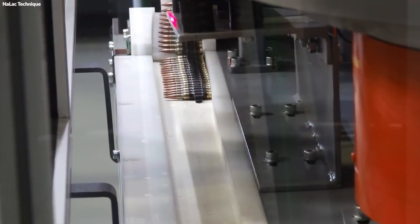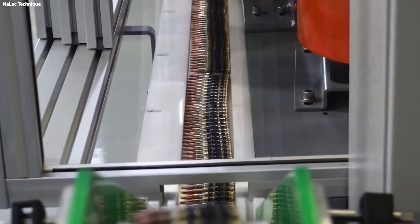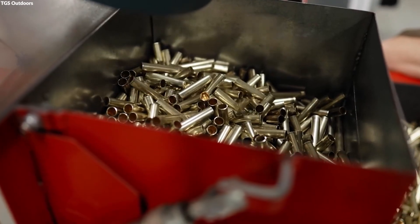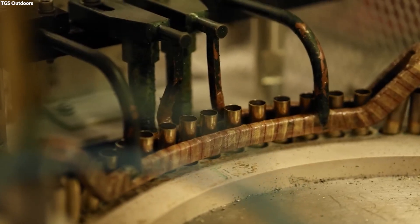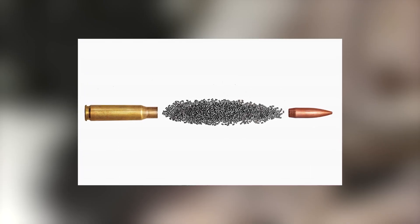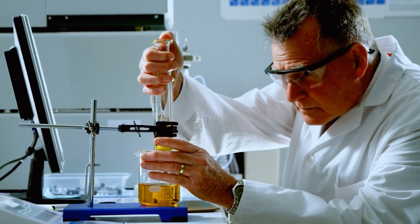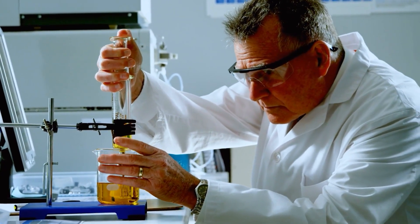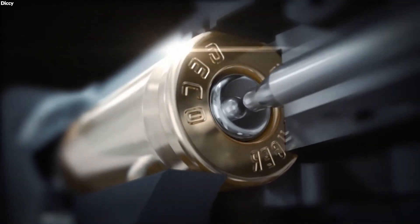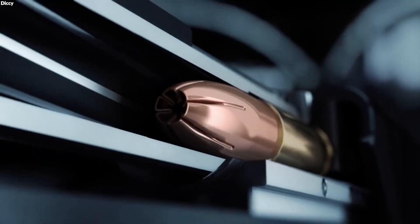For specialized bullets, such as those intended for armor piercing, materials like steel or tungsten are precisely machined into cores, involving detailed shaping to achieve the exact dimensions necessary for penetrating hard targets. The propellant, crucial for propelling the bullet out of the firearm, is produced by chemically treating and stabilizing nitrocellulose, creating a powder that ignites and burns rapidly when sparked by the primer, generating the gas pressure needed to launch the bullet.